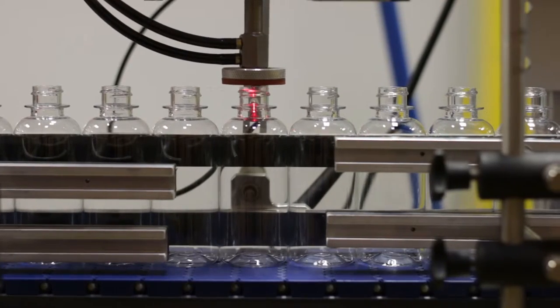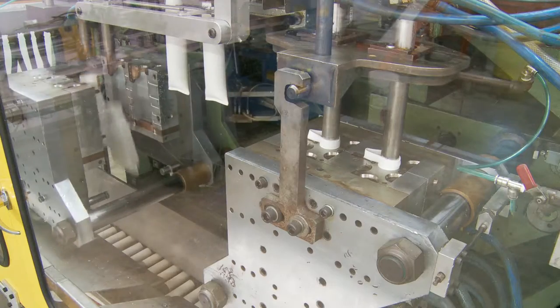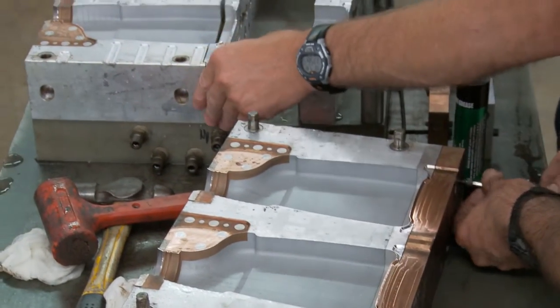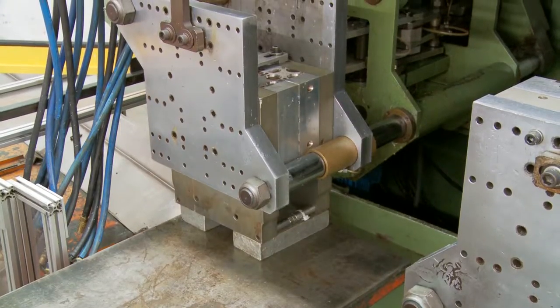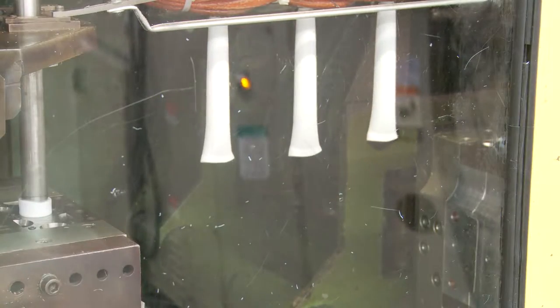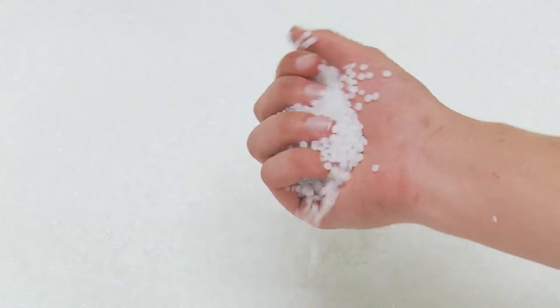All of our extrusion blow molders are microprocessor equipped for maximum repeatability and process control. Our state-of-the-art shuttle molders combine with our highly dedicated and experienced staff to produce world-class quality and consistency. A wide range of tooling and extrusion heads are available to optimize cavitation for your projects. Each production line is independently supplied by material handling and blending systems that are calibrated for precise control of color concentrates and additives such as PCR.